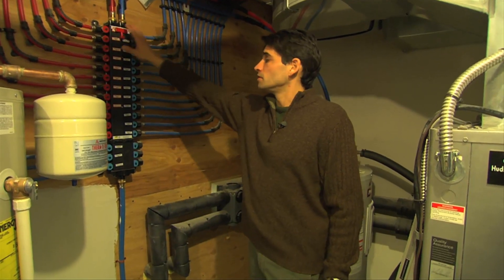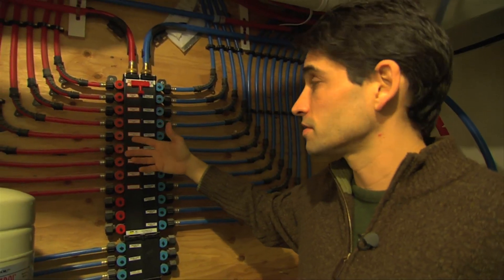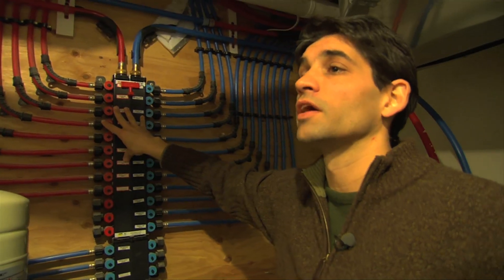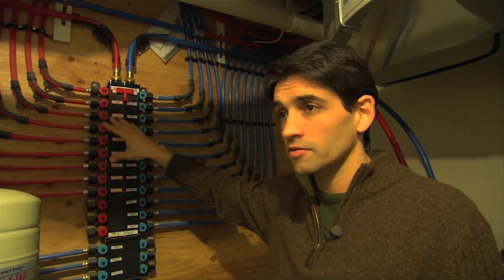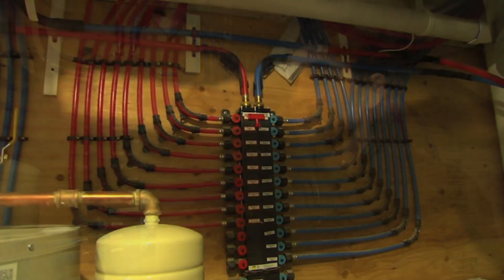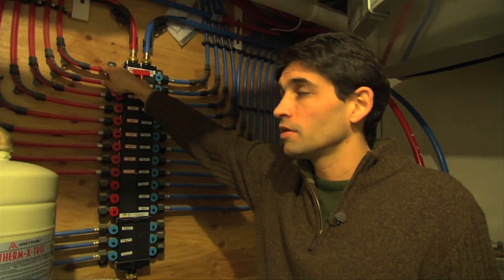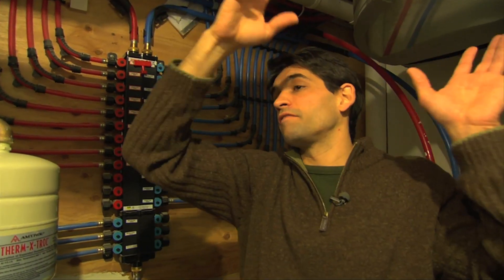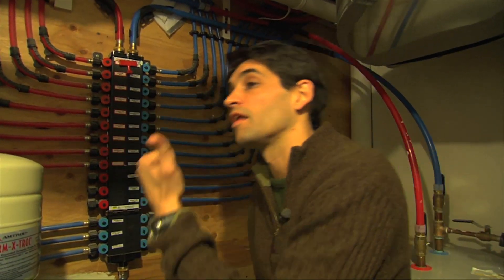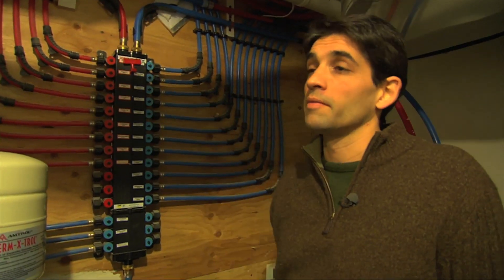This is now becoming an increasingly common plumbing practice. Every single faucet in the home has a direct run — nothing is connected in series. So every warm water faucet goes directly to the source. You're only heating the pipe between here and that faucet, not throughout the whole house. So your hot water comes on a lot faster and you just don't lose as much energy in that piping.